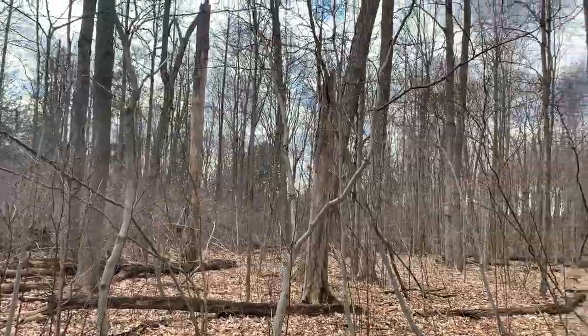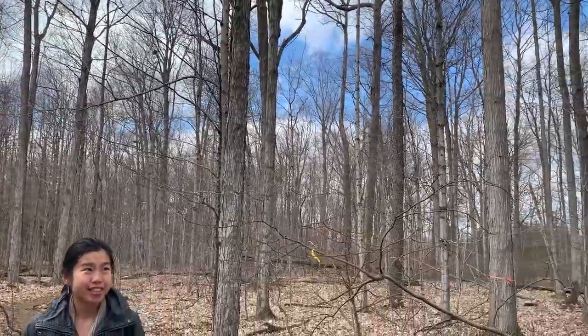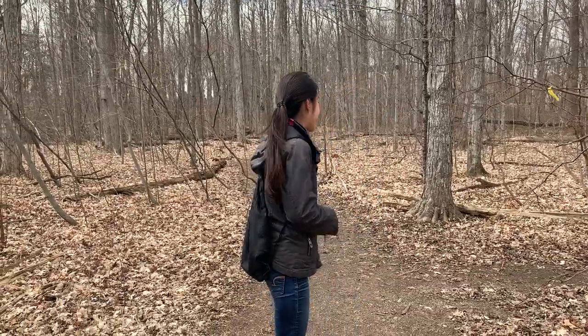The trees here are over a hundred years old. It's never been clear-cut, which makes this a pretty fantastic habitat. What we're going to do today is take a walk through Victoria Woods and see what's out there, what makes this place unique. And I think the best way to start it off is with one of my favorite plants here, so let's come on and take a look.